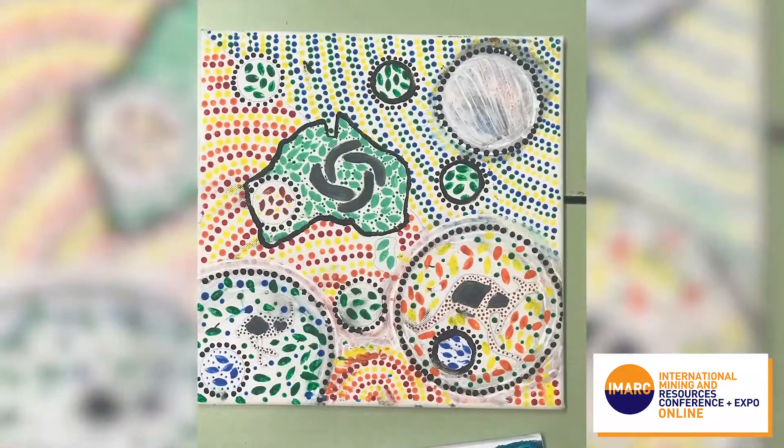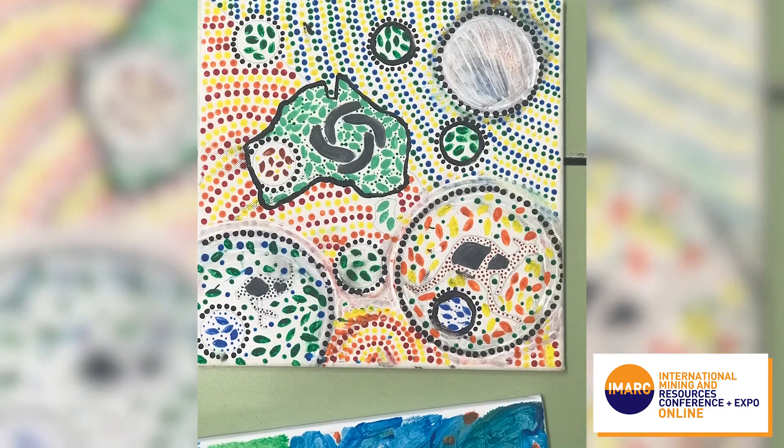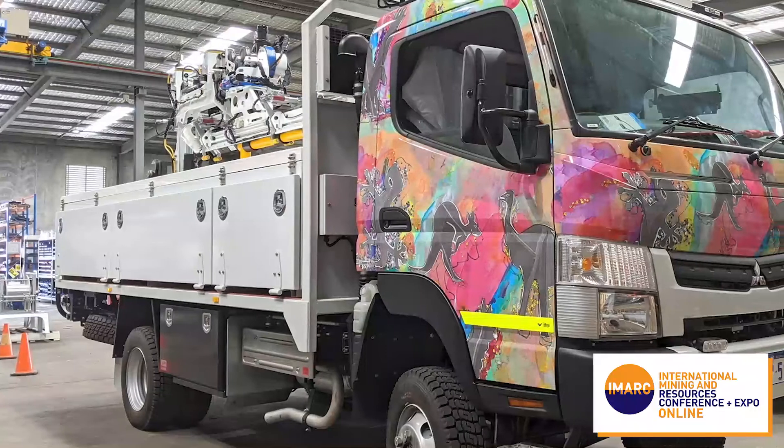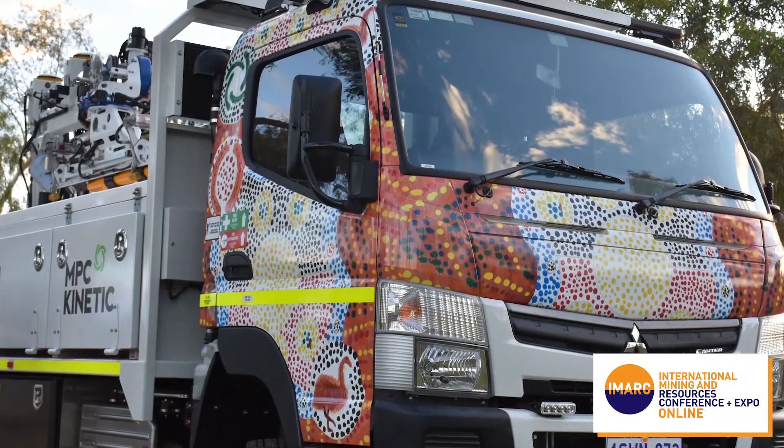Community engagement is something that's very close to our heart and has been a rewarding journey for everyone in the organisation. I'd like to point out this wonderful artwork from Nullagyne Primary School. One of the areas that's been particularly successful with MPC Kinetic has been engaging with local communities on art projects. We've continued this idea and engaged with schools in the Pilbara area in a similar style of project. As part of this initiative, all of the AllSight trucks have been wrapped in artwork from kids in the Pilbara area.